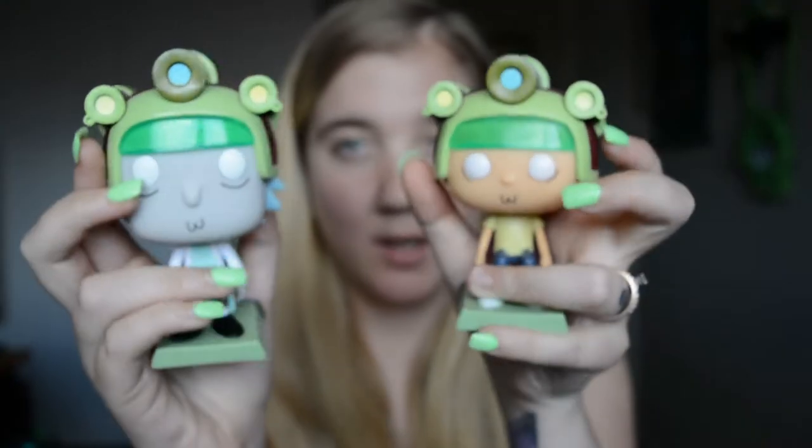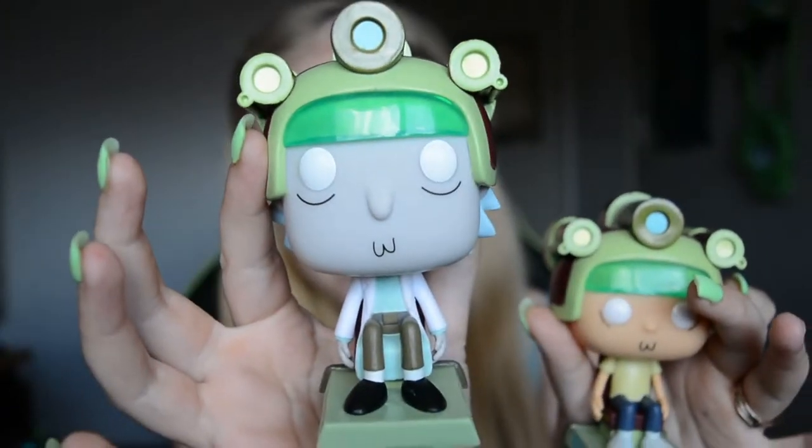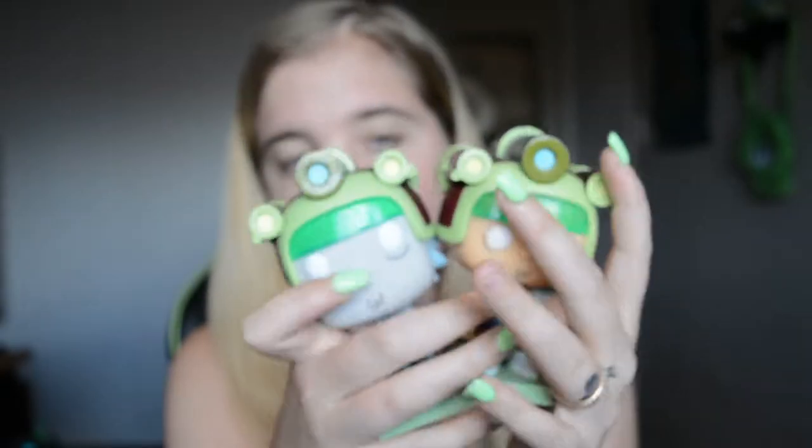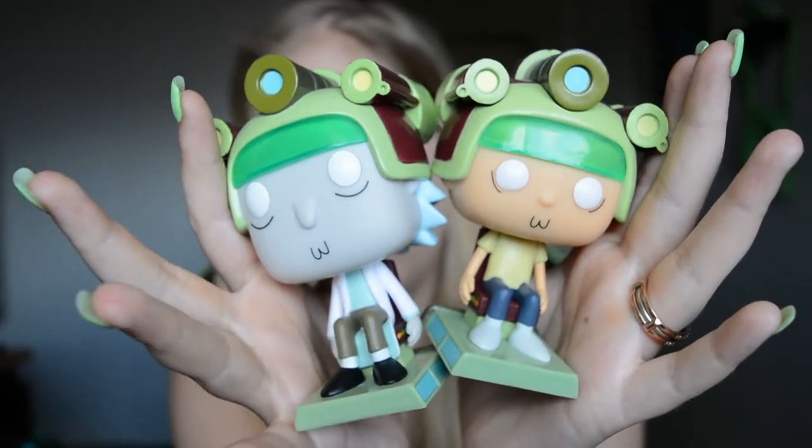I think the Rick and Morty one came in like a loot crate type thing — it also came with socks and stickers, I think. I can't remember exactly.